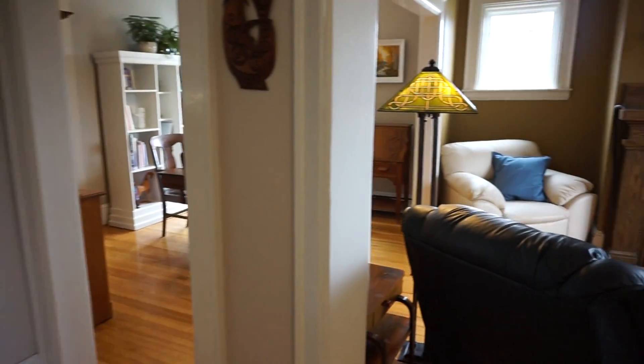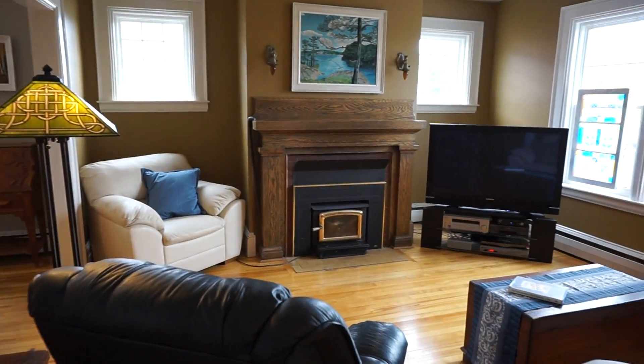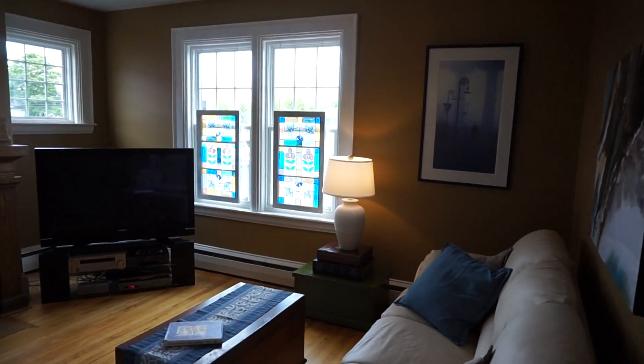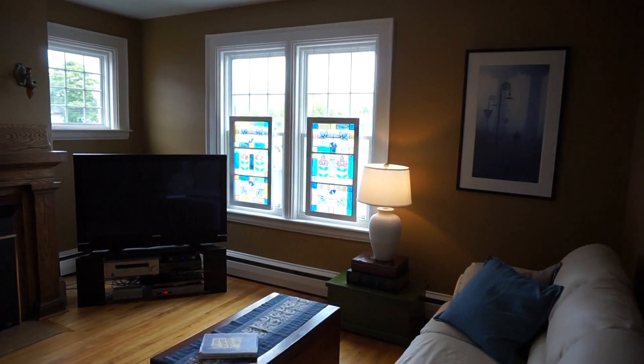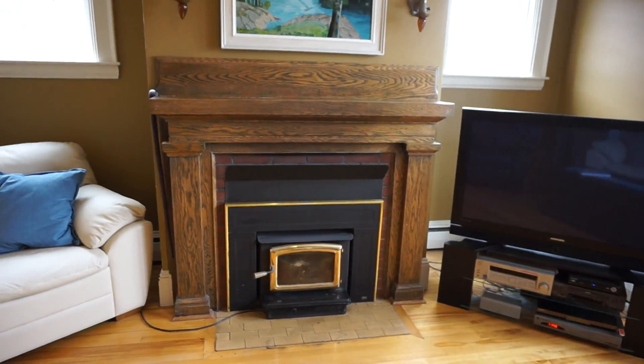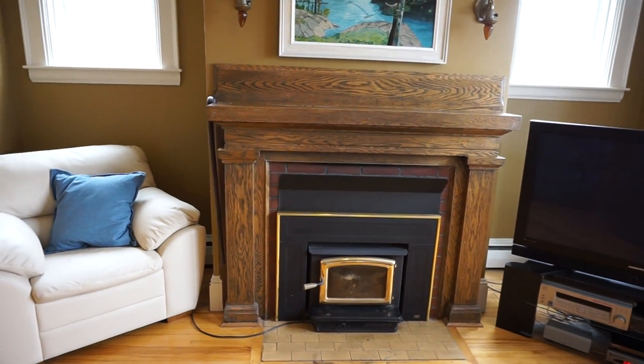Over on the right, a nice open living room. You'll notice lots of windows, lots of natural light coming in, hardwood floors. That's a Pacific Energy wood stove — fireplace insert I should say — very efficient.